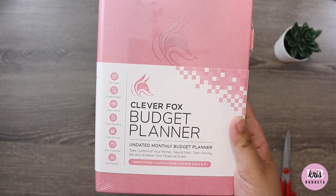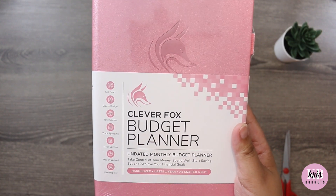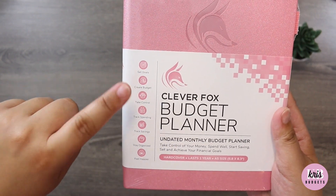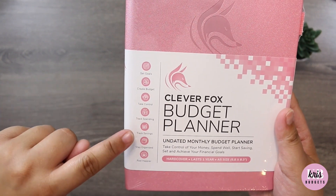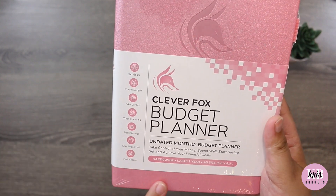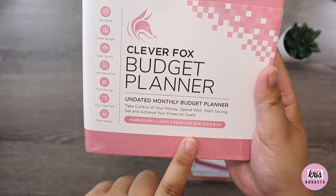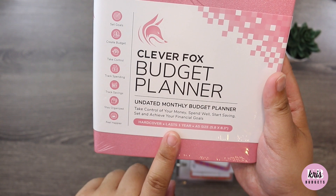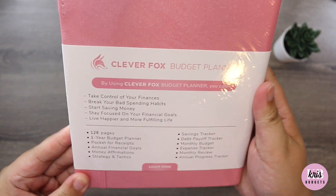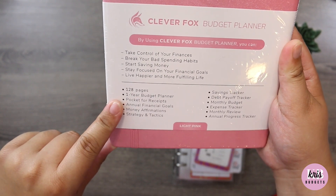I like bare bones, very simplistic and clear. But this planner lets you set your goals, create a budget, take control, check spending, track savings, stay organized, and feel happier. It's a hardcover A5 size, lasts up to one year, and has 128 pages. It also has a pocket for receipts and money affirmations.